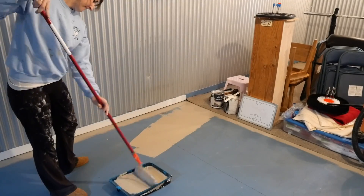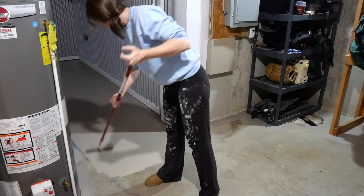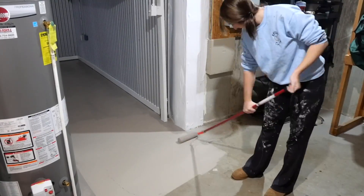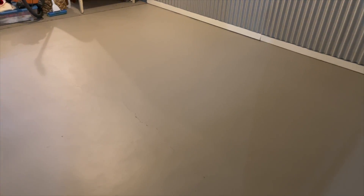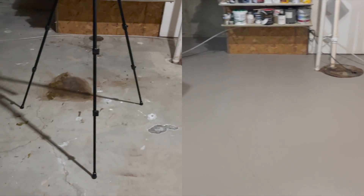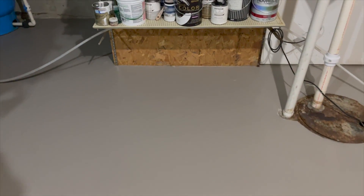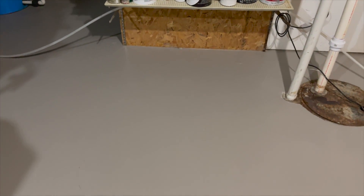I was actually really impressed by how this went on - it covered really, really nicely and was really easy to apply. Didn't have any issues, which was a great bonus. One coat done. The lighting is just awful in here, but I don't think I even need a second coat - I might put one on just to be safe, but it covered really nicely. This room looks great as well - this is the one that had all of the stains all over it. There's one spot where it definitely needs a second coat, but underneath there was a huge issue and you can't even see anything with just one coat. I'm really happy with the coverage.